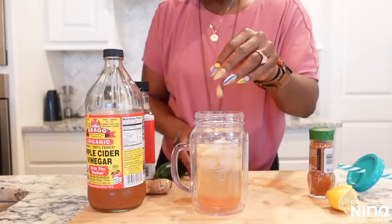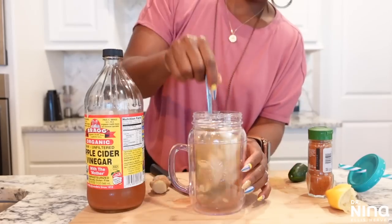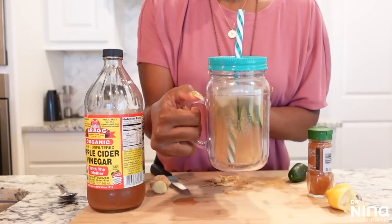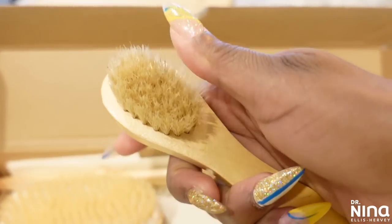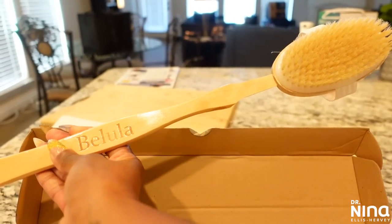I've linked my latest detox video down below, as well as some of my older videos. And to further detox my body, I've gotten back into dry brushing. I just bought some brushes by Balula that came with a kit that seems to be really awesome, and I can't wait to share that with you all.